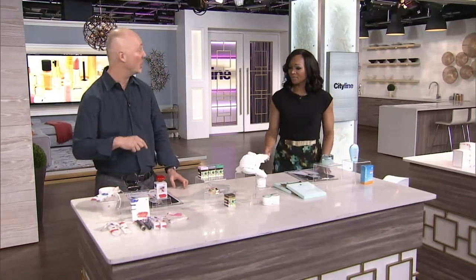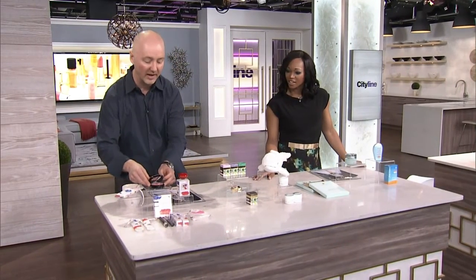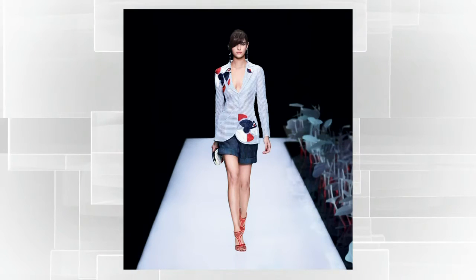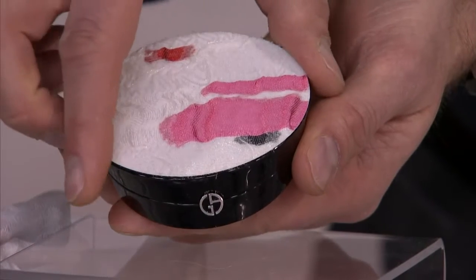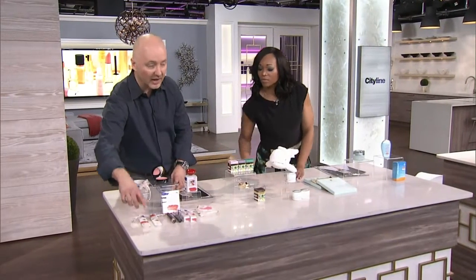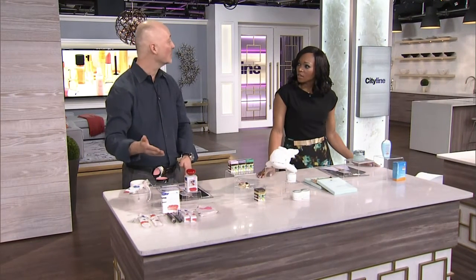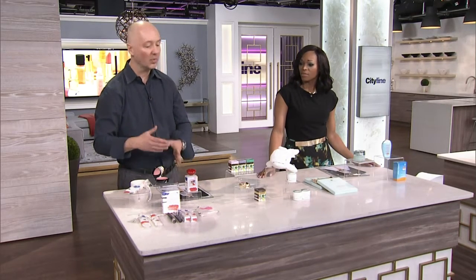Everybody likes Milan. We've got some followers in Milan that watch online. So this is Giorgio Armani's runway collection. You can see on the screen the runway shot. This is the same fabric — they've got it on the compact and you can see Armani runway right there. This is limited edition, the only one in Canada right now. It comes out the end of April and you can recreate the exact runway look from the models. These are the items that they use on the runway. Really special.